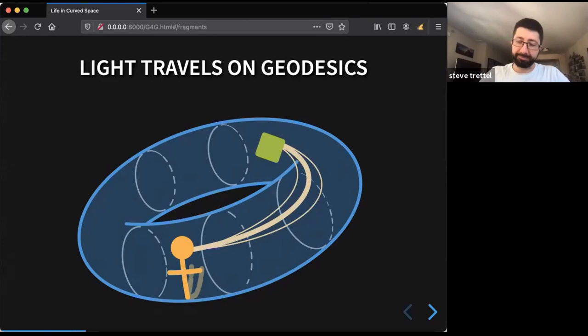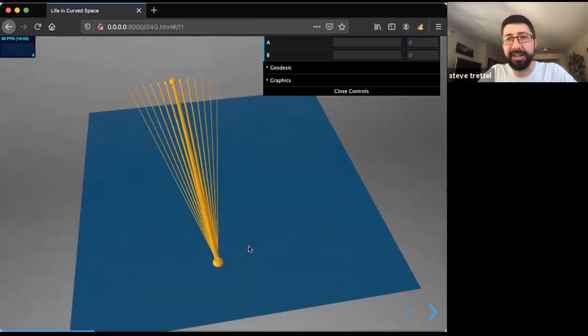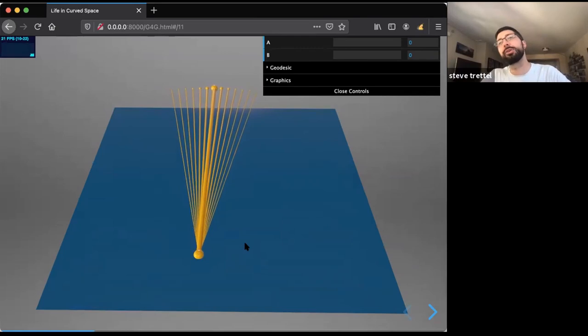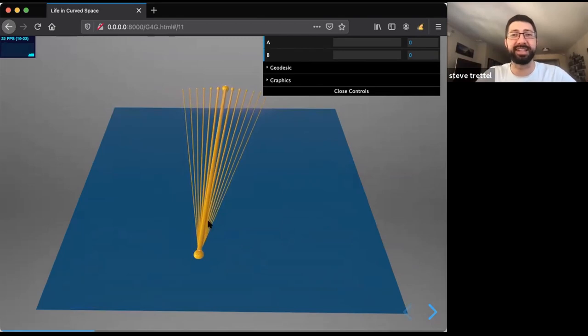That gives us a computational way to understand how you'd draw life in a curved space: set up a camera somewhere in a model of your space, shoot out geodesics, and see what they hit. I want to start with a two-dimensional model to show how curvature affects geodesics and changes what you would see, then ramp it up to 3D and look at some interesting examples.